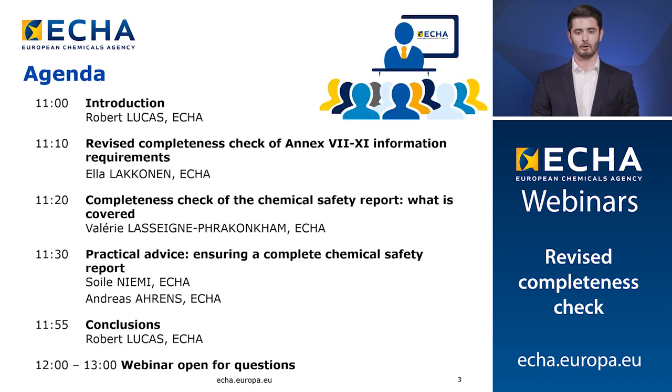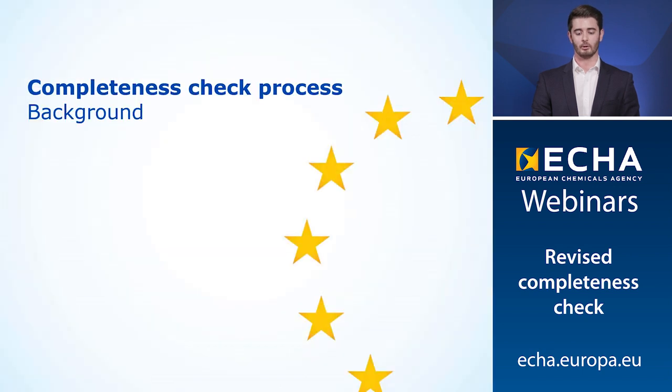I'll now quickly go through the agenda for the webinar today. My colleagues Ella and Valerie will explain what changes are taking place in the completeness check process and how you can prepare for them, covering the revised information requirements of Annexes 7 to 11 and what is involved in the completeness check process of the chemical safety report. Soyle and Andreas will then offer some advice on completing the chemical safety report and offer some practical examples and lines of support. Finally I will conclude the webinar with some key messages. Firstly though, I'll briefly refresh your memory on the completeness check process and explain how we're improving it.